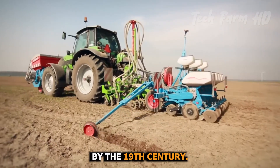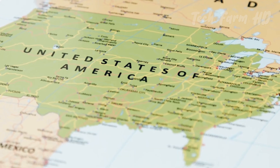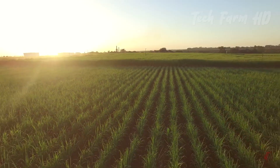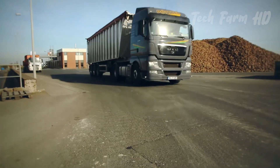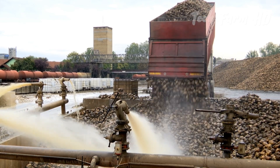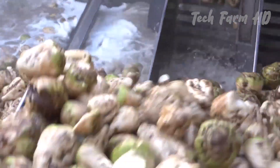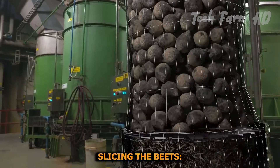By the 19th century, sugar beet cultivation spread across Europe and the United States, revolutionizing the industry by offering a sustainable, temperate-climate alternative to tropical sugarcane cultivation. Upon arrival at the factory, the sugar beets are unloaded into receiving areas. The first step in processing is thorough washing to remove dirt, rocks, and any plant debris, ensuring that the beets are clean before further processing.